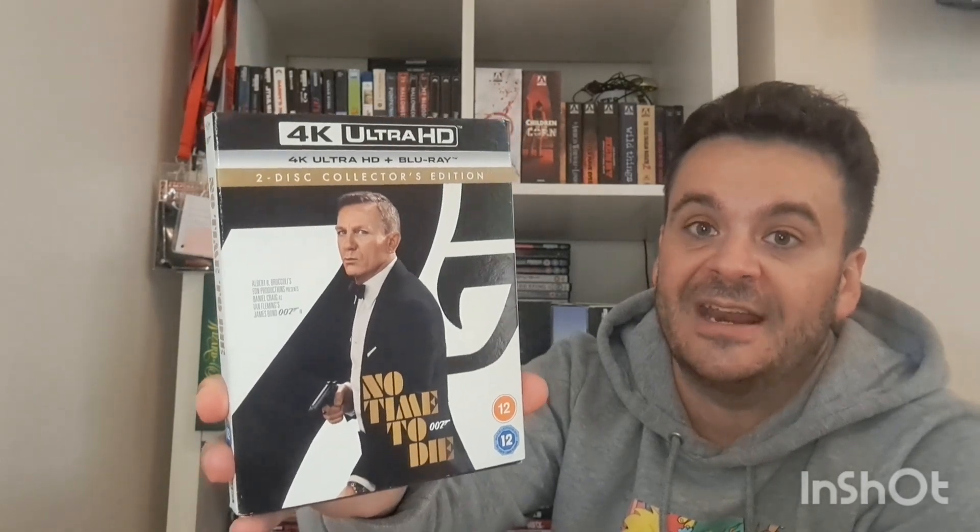I got this on Amazon Prime Day for 13 quid — it's James Bond, No Time to Die, with a slip. I haven't seen Spectre or Skyfall yet, but I've seen them in my local HMV for eight pounds each on 4K, so I'm going to grab those two and then just have a Bond binge. I've already seen Casino Royale and Quantum of Solace.